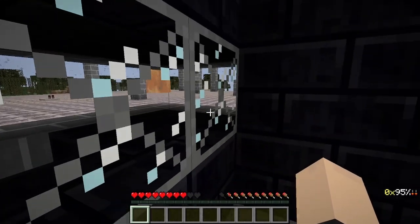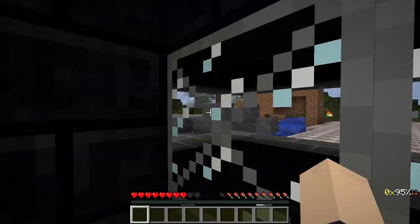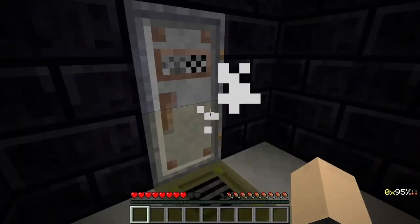I forgot to mention that this window here is actually triple-layered — it's got three layers of reinforced glass, which is absolutely amazing.